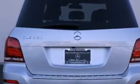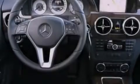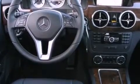Also included are XM satellite radio, roof rails, and a sunroof that enables you to fill the cabin with fresh air at the push of a button.